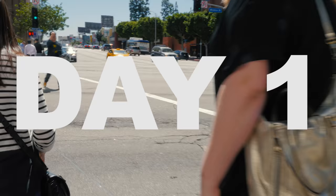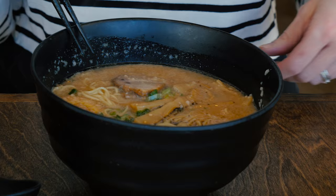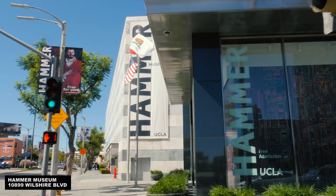Feeling we had spent a sufficient amount of time in the car, Mark and I met up with my friend Emily in Westwood and had lunch at Ramen Yamada. We enjoyed delicious bowls full of porky, noodley goodness — except for Mark's, which was also good, but vegetarian and not at all porky.